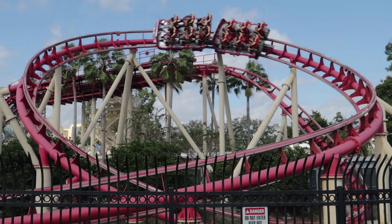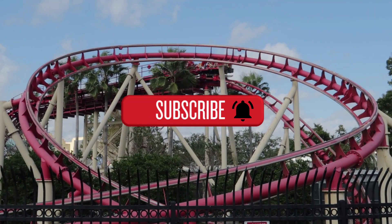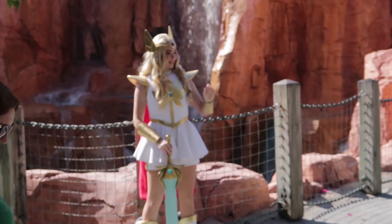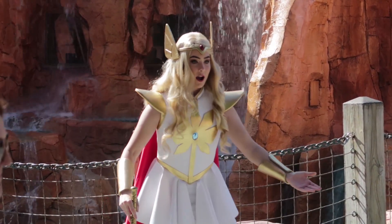Not quite at the end yet, guys. Click that subscribe button and that bell notification button so you'll know when another video is ready. Since we're so close to the Lost Continent, we might as well go behind Mythos and check out the construction of the new coaster. It's been a while since I've peeked over there. We're going to skip Shiver's meet and greet and go check out the construction.